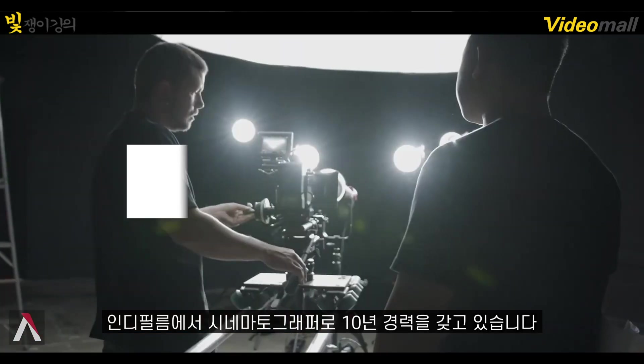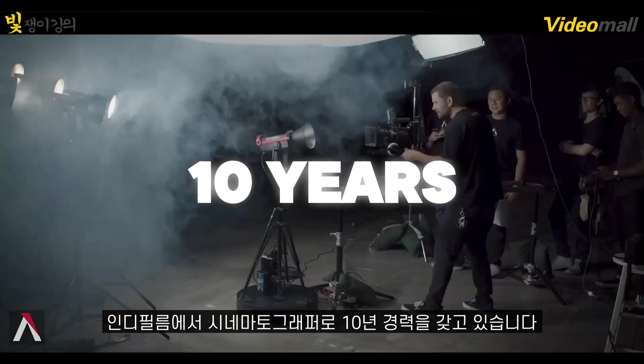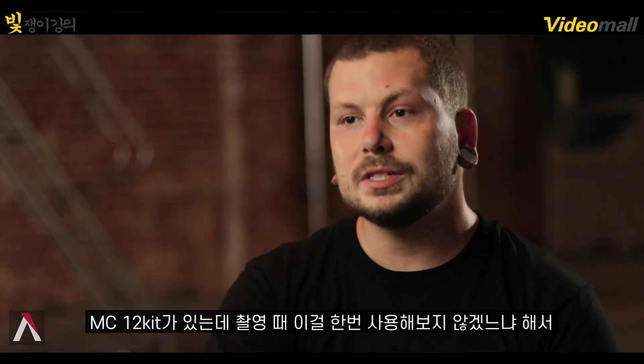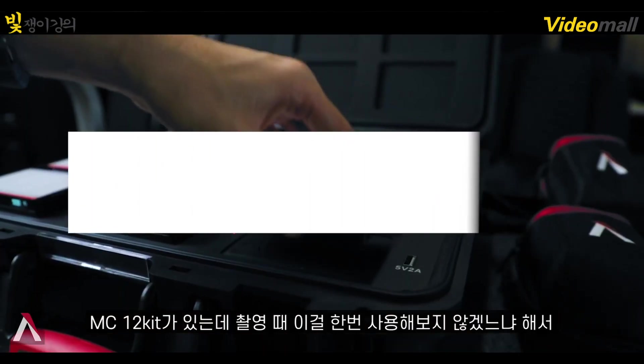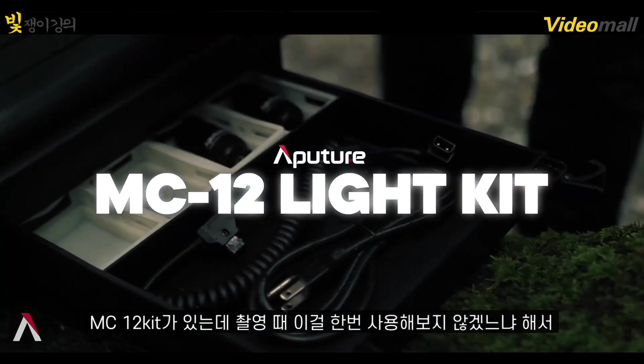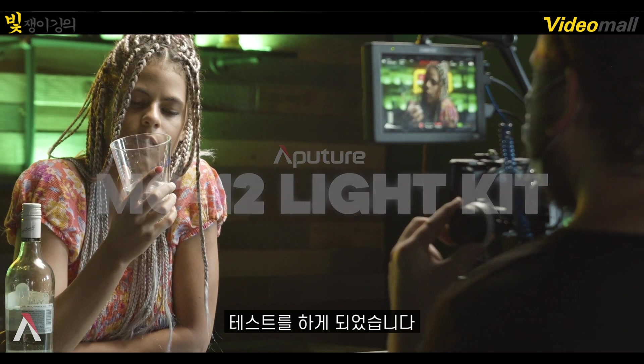My name is Justin Jones. I've been in the film industry as a cinematographer for about 10 years now. Brandon from Aputure hit me up and said, 'Hey Justin, we got the 12 light kits in. Would you be interested in a shoot day where you can basically do whatever you want to really test out these lights?'